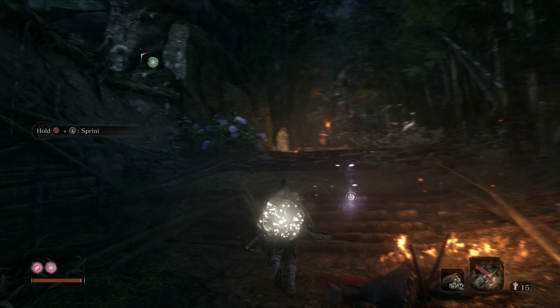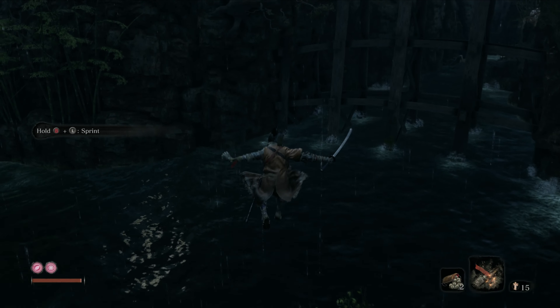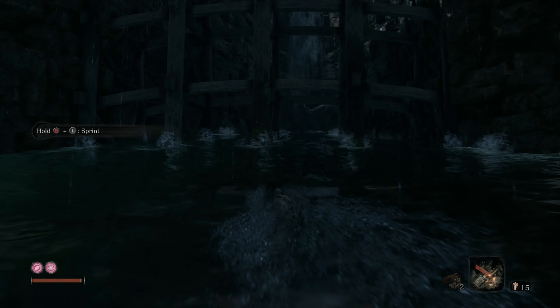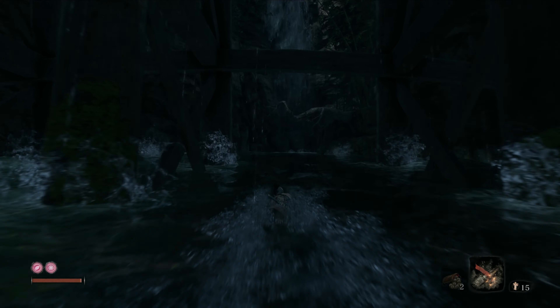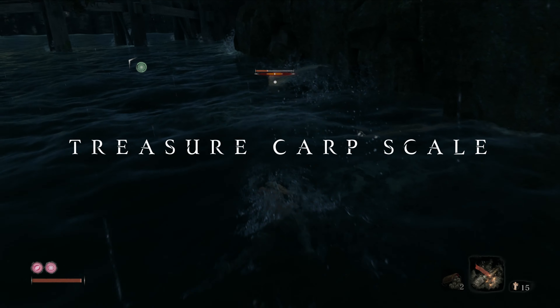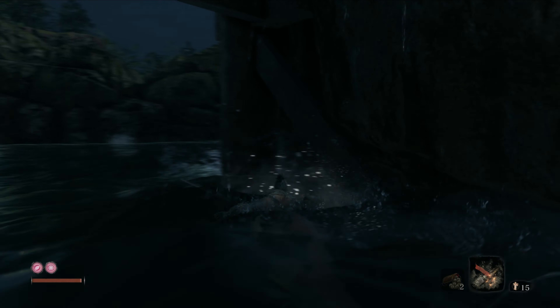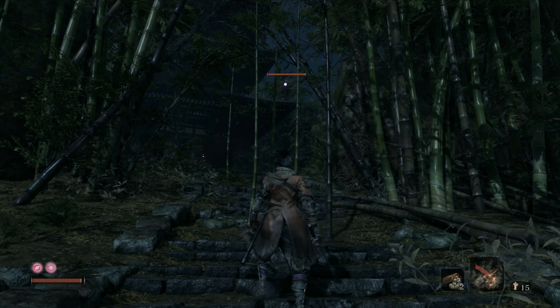Moving on we have another treasure carp and another prosthetic tool. After the idol, make your way up immediately to the left and jump down into the river. Jump down under the bridge and make your way towards a branch, then hop up to surprise the treasure carp. If you fail to kill it initially, just close in with your dash button.